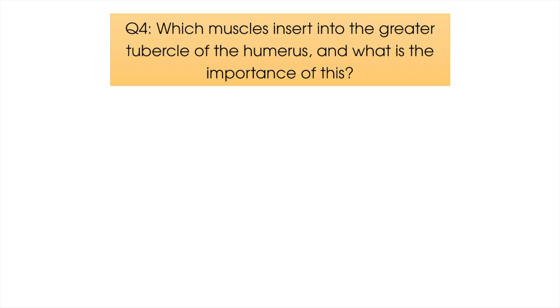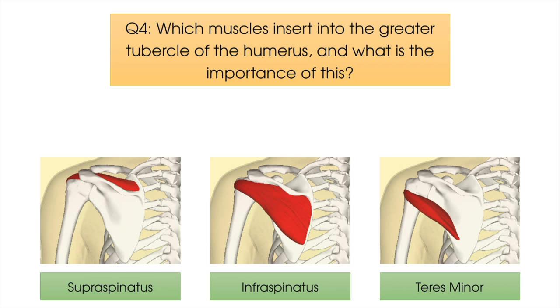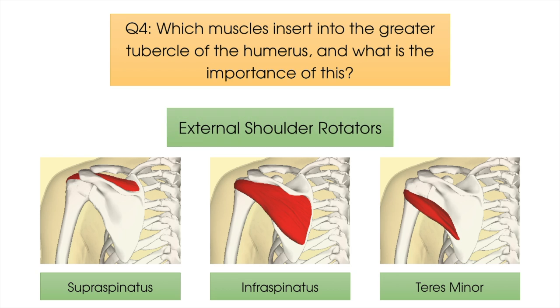Question number four: which muscles insert into the greater tubercle of the humerus and what is the importance of this? The three muscles are the supraspinatus, infraspinatus, and teres minor. The importance of their insertion is that this provides anatomical reasoning as to why these muscles each have a role in external rotation of the glenohumeral joint. Recent research has found that whilst the latter two muscles are the most common external rotators, the supraspinatus also has a role in this movement.